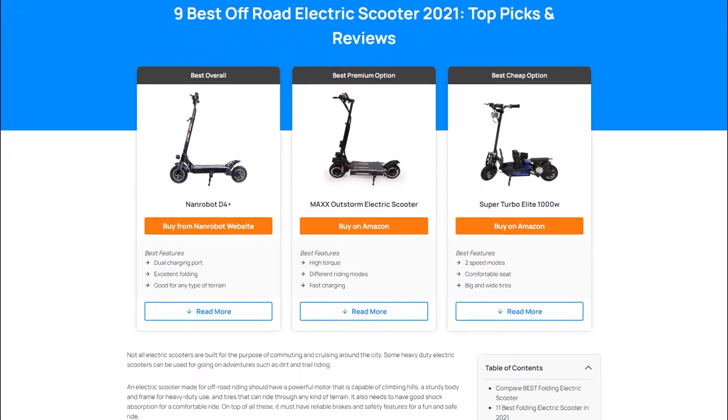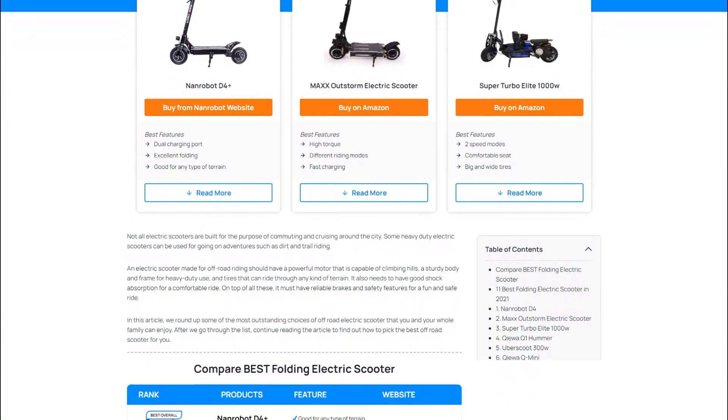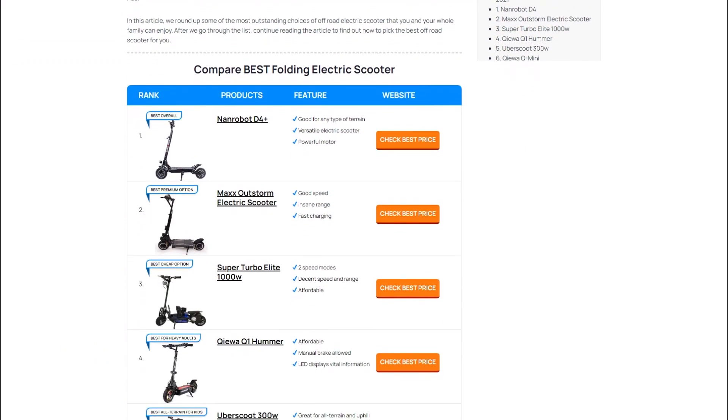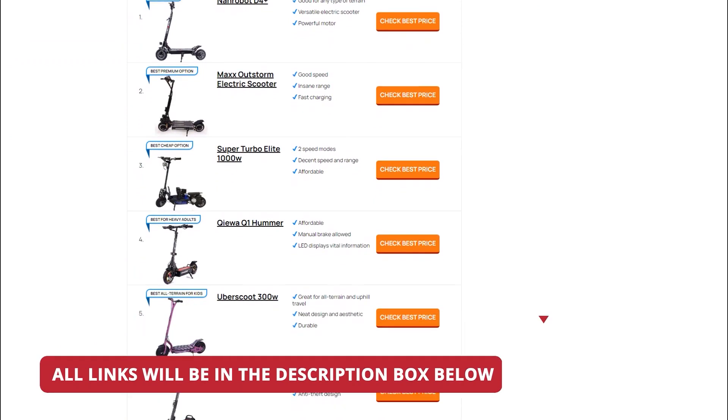I wanted to quickly mention that this video is based on an article on my ZippyElectrics.com website, which is more in-depth and up-to-date, so if you want more information, I will leave the link to this article in the description below.